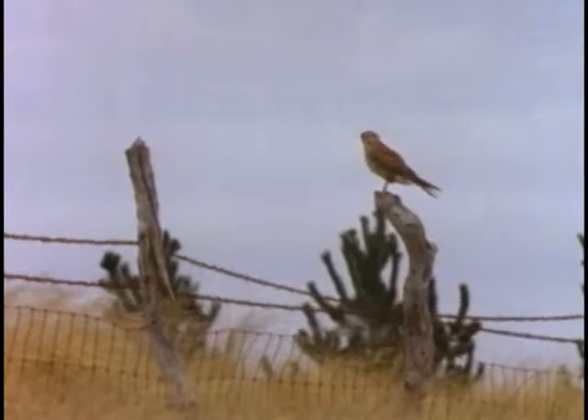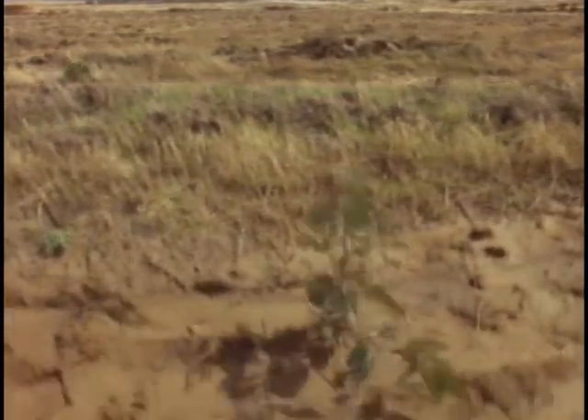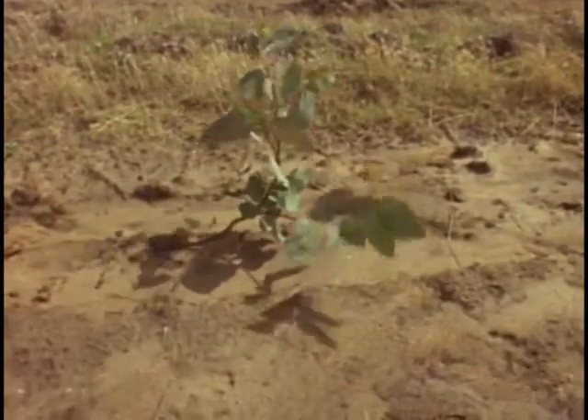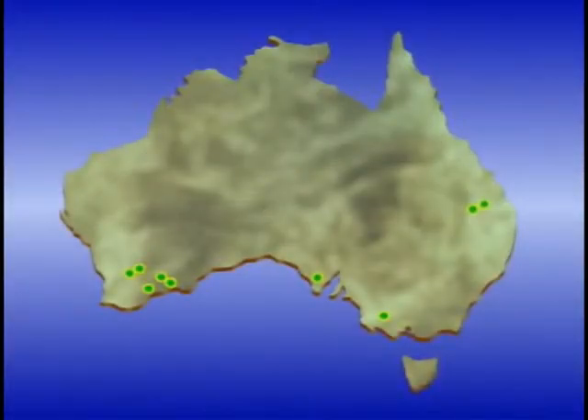Whilst this series is concentrated on farm planning in the Hamilton District, we decided to visit other farm planners around the country to see how the ideas stand up in different conditions and different operations. The trip took in three states — South Australia, Queensland and Western Australia, as well as Northern Victoria.